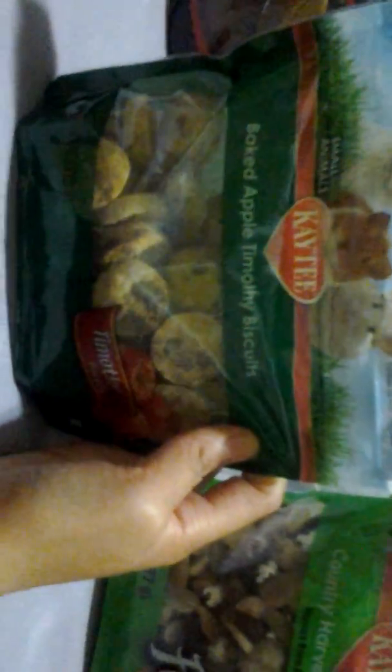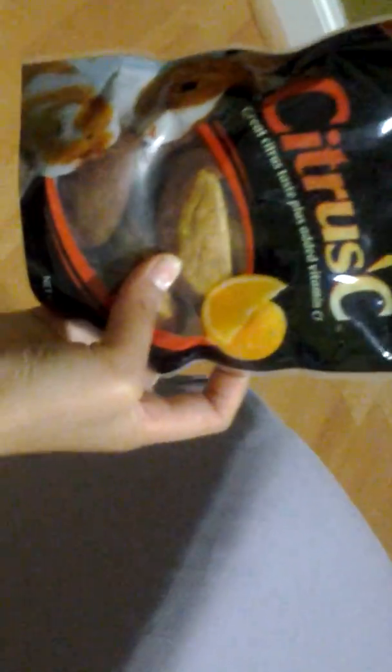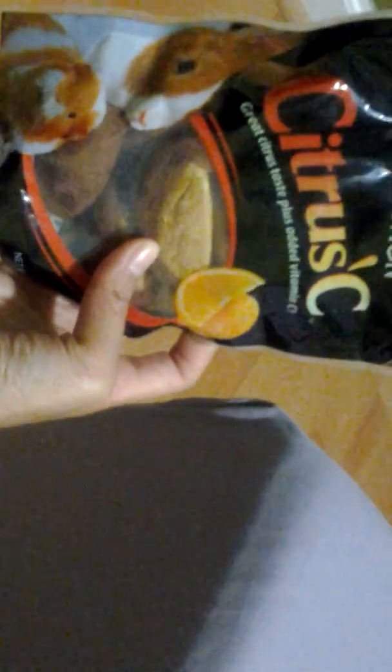This is the baked apple Timothy biscuit. It's for all small animals and it's from Kaytee. This is Berry Patch — it's a gourmet natural treat for all small animals, and it's from Sunburst. This is the Sunburst vitamin C supplement — great with added vitamin C.